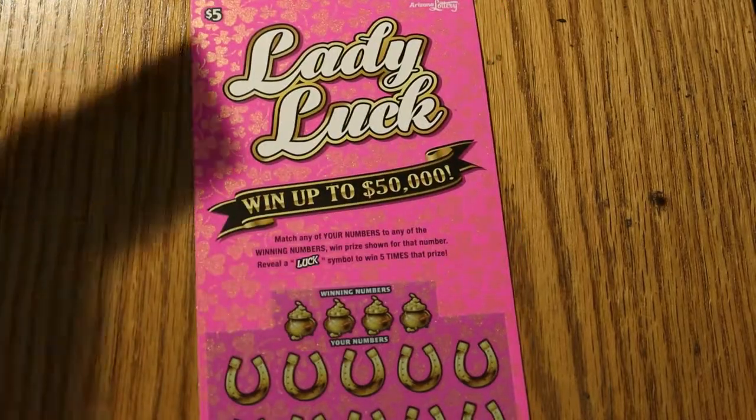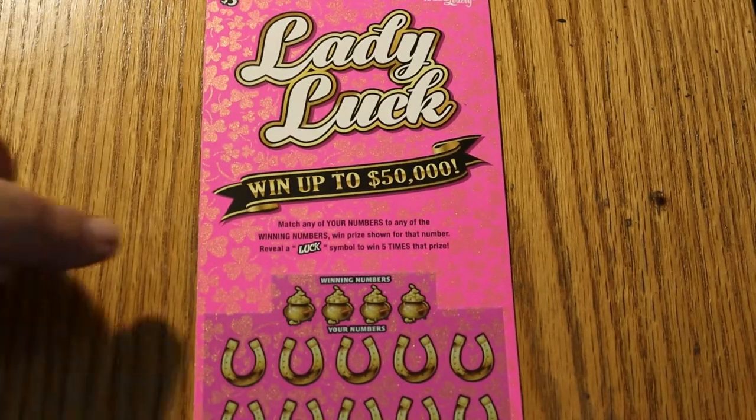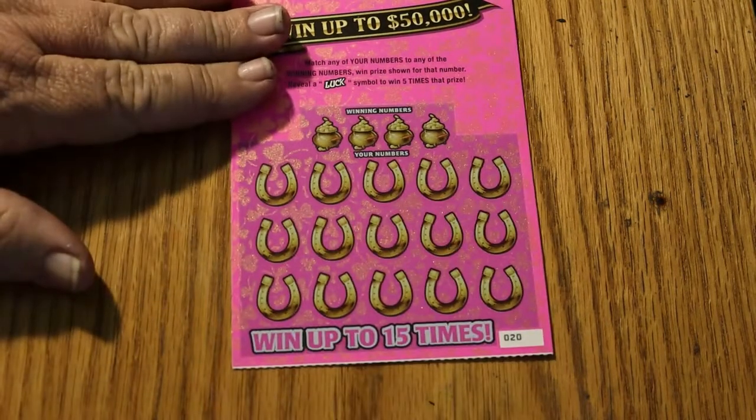It's a fairly simple, straightforward ticket. You match the number, and if you hit a luck symbol, you get five times the prize. The overall odds are 1 in 3.74. For those that are interested, the book number is 856669. So we shall commence immediately.